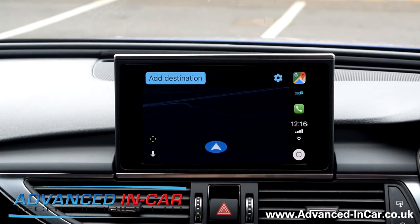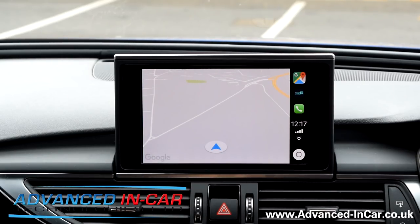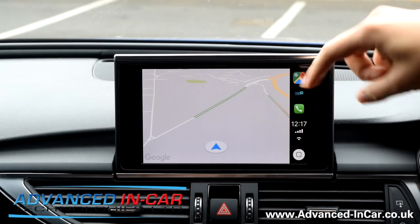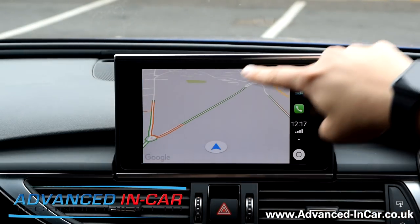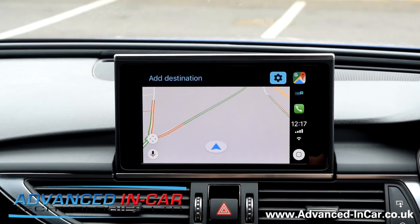We'll bash that in, but I'll turn the lights off because it's a bit dark at the moment. So now we've got a third-party Google Maps running from Apple CarPlay. If you're fed up with Apple Maps, you can now have access to Google Maps — and as you can see, we're already getting traffic information, which is really cool and really useful.